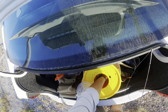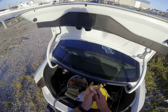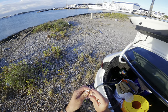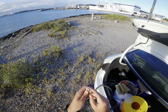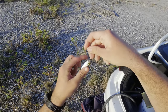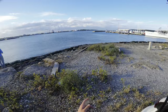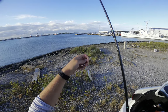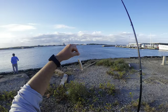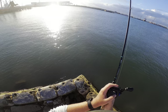We're gonna pull out our secret weapon. We've been using gulp but we did in fact cast net some finger mullet earlier. Here's a nice lively one - I didn't even think any of them were alive anymore, they've all been dead in the bucket. It doesn't matter if they're dead, it'll still work, but we're gonna hook it through the head and go back over there and see if we can catch that same flounder. That did not kill him, he's still moving around - perfect bait right there.